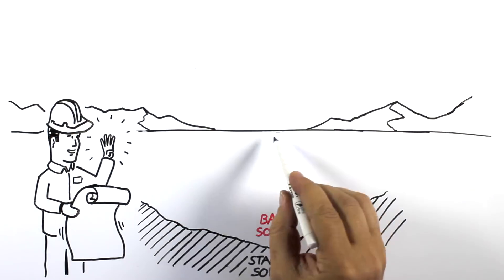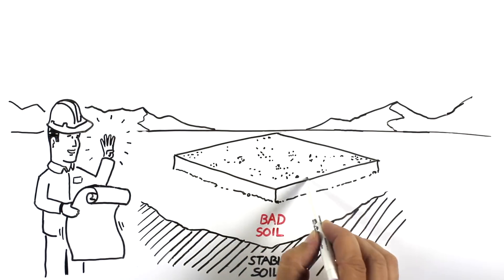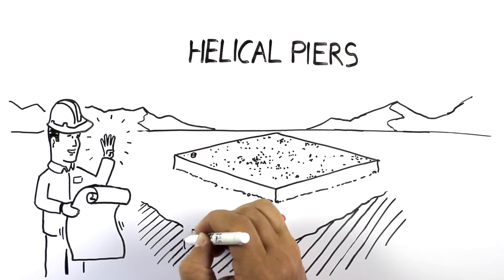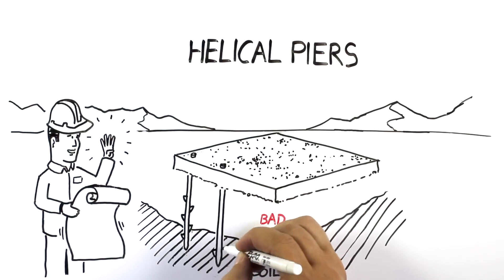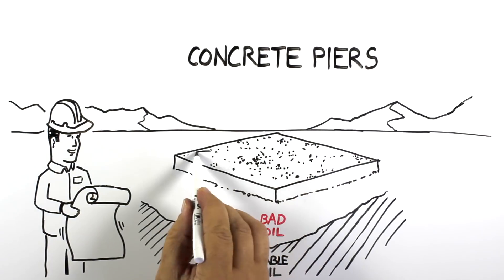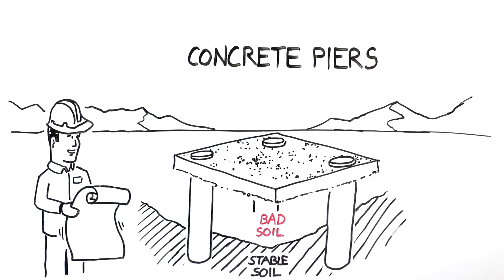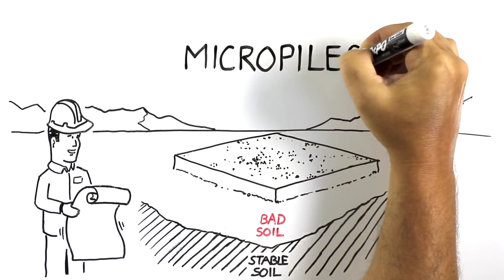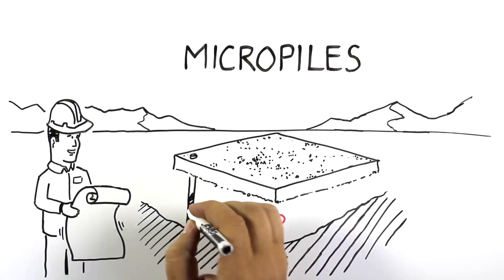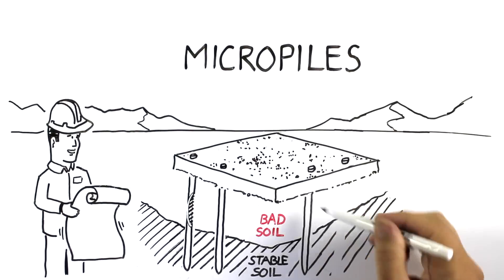There are four general types of deep foundation systems that the engineering teams at Rocky Mountain Group use to provide a solid and stable base for your building. First, they might use helical piers, which are similar to large steel screws twisted into the ground to anchor your foundation. Or, they might use deep concrete piers, which use large concrete columns dug deep into the ground and socketed into stable bedrock. RMG also uses micropiles, which are deep foundation elements made with high-strength, small-diameter steel casing and/or a threaded bar, designed to be stable even in very highly expansive soils.